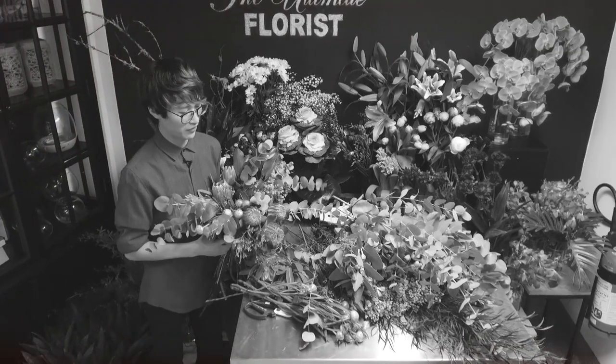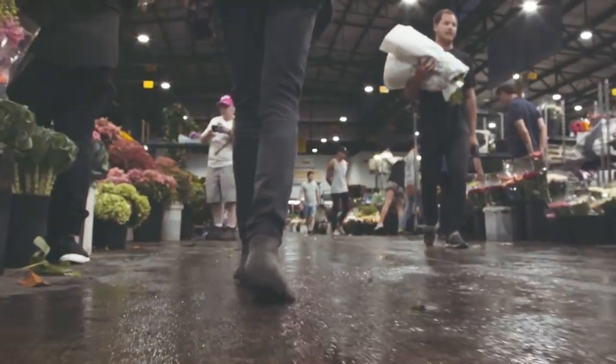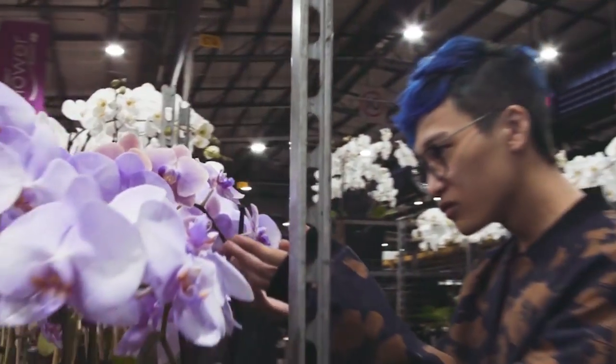Being a florist is a highly creative job, so if you love flowers, love being creative, love learning things but don't mind getting your hands dirty, it's definitely a job for you.